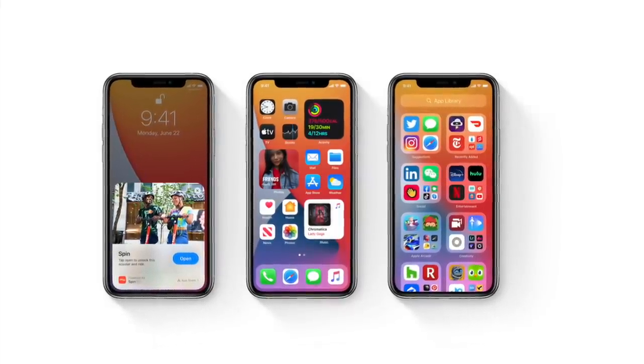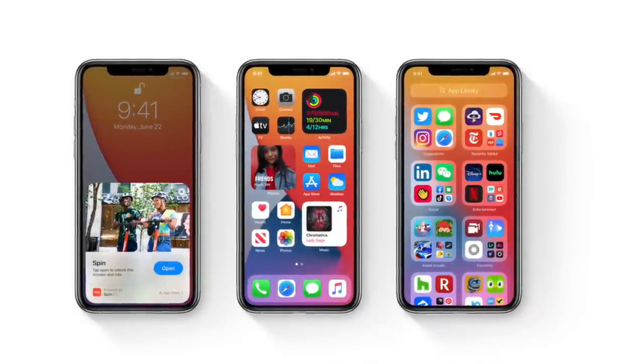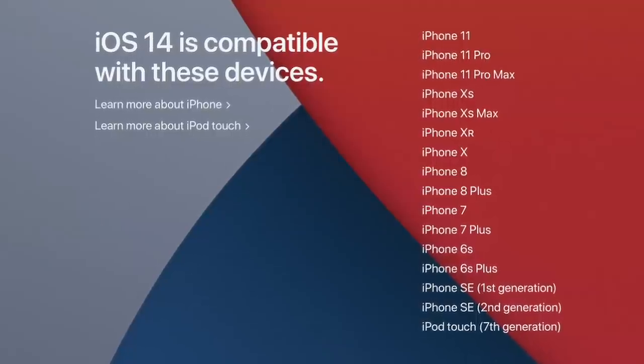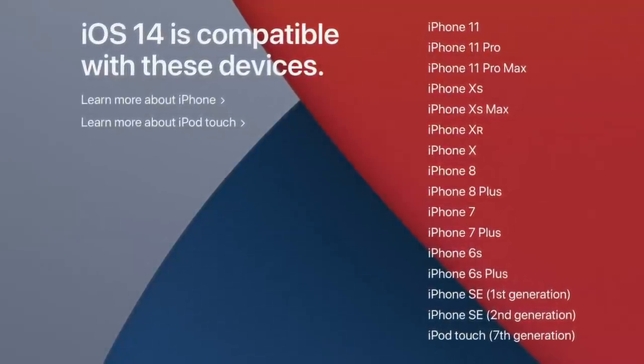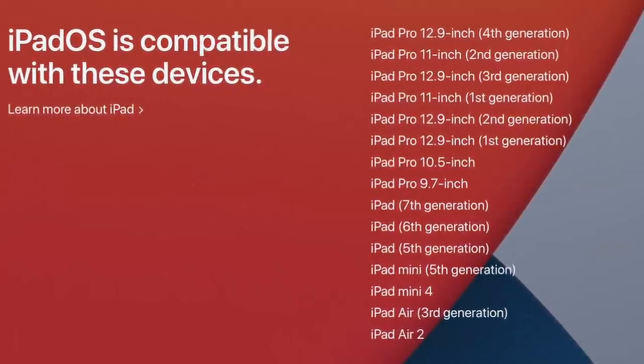The good news is both iOS 14 and iPadOS 14 will run on every single iPad, iPhone, and iPod that iOS 13 and iPadOS ran on before. Nobody's getting left out on the software features — that means even the first generation iPhone SE and the iPhone 6S. People with the iPad mini 4 and iPad Air 2 are getting iPadOS 14, bringing them to seven years of software support. To me, that's amazing.